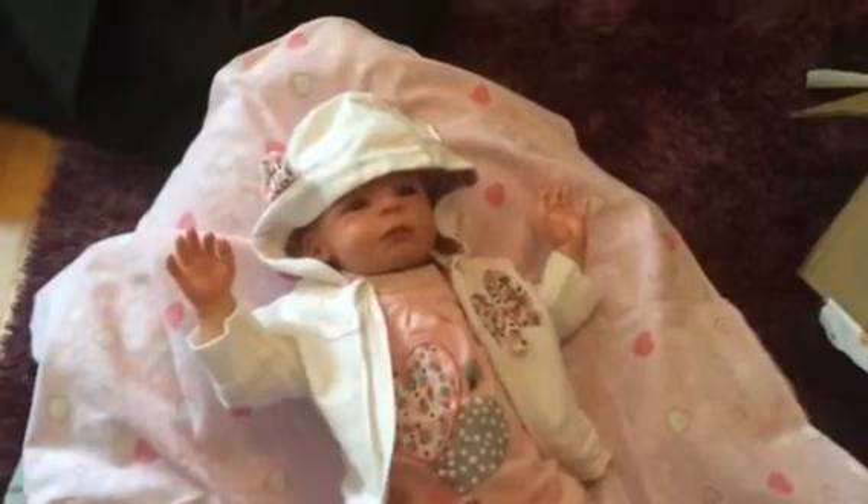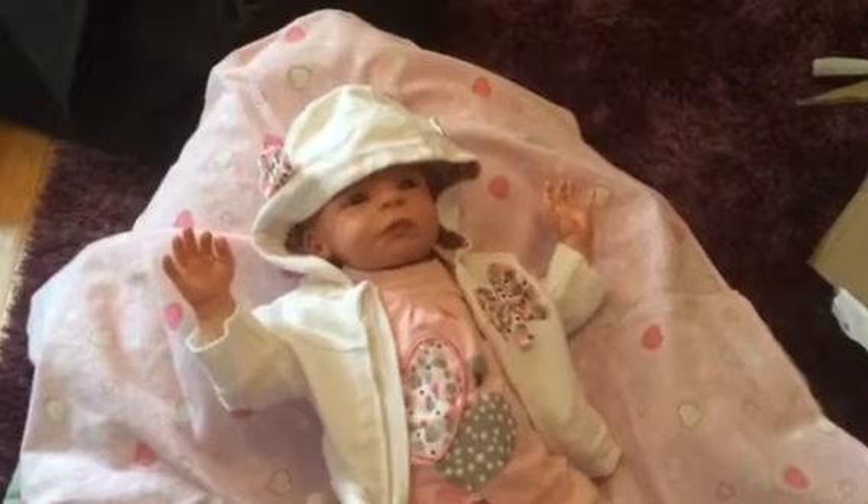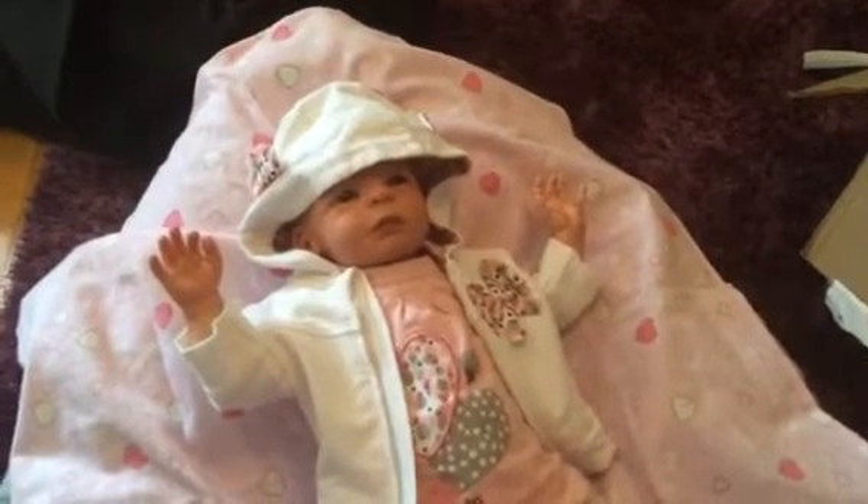Hey guys, so you requested that I would do a details video of baby Rue. Just wanted to say thank you for the sweet comments. I really, really, really enjoy my new baby girl.